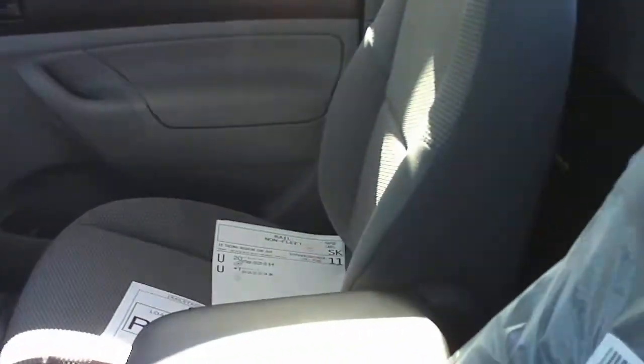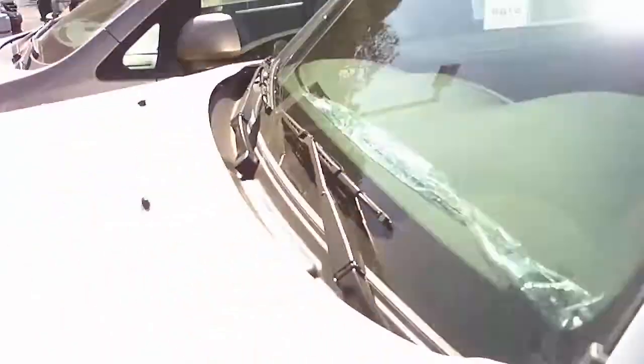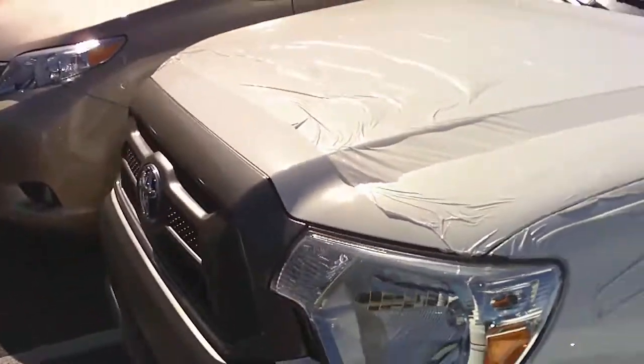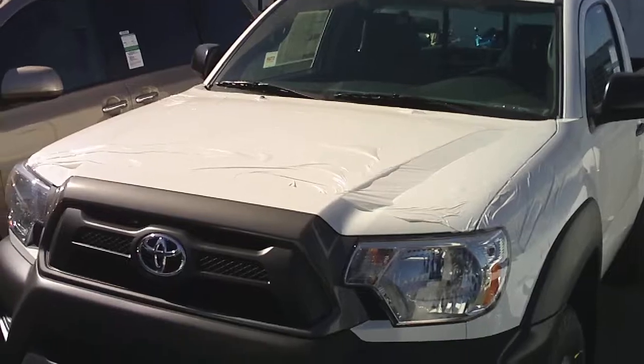And it is a single cab. So this is Andrew here, last on Toyota Tacoma. Please let me know if you have any questions. Thank you.